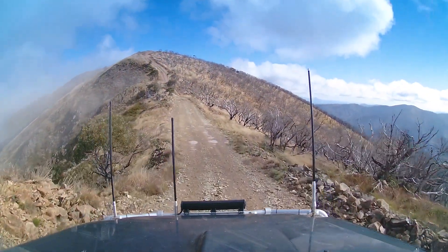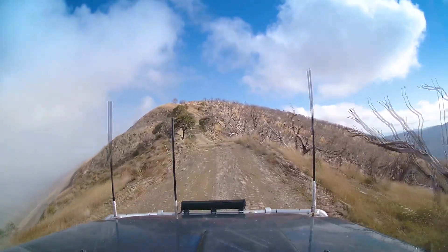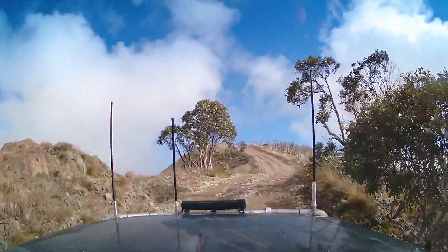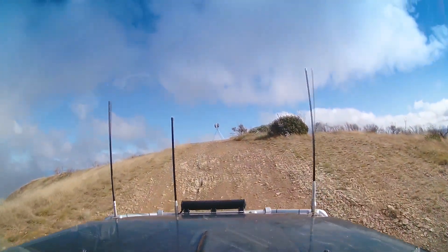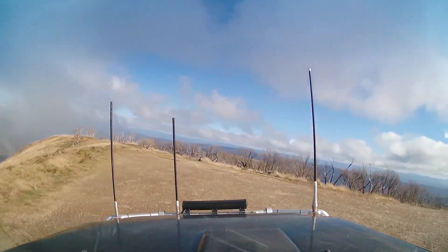We passed a couple of cars coming up and they were first timers — they said they loved it up here. It's beautiful today, there's a little bit of wind blowing, not terribly bad, and there's a little bit of cloud which is just adding to the atmosphere. It's lovely up here. Do we keep going over this or do we go back down? You can keep going — apparently it goes down to a river but I've never been down there. Iconic shot for the truck — beautiful — you can take in 360-degree views.